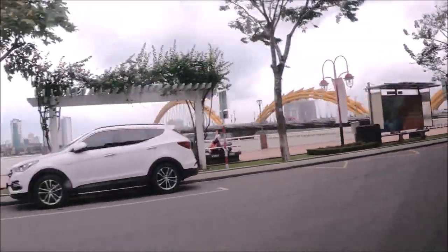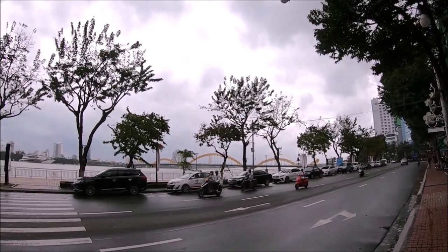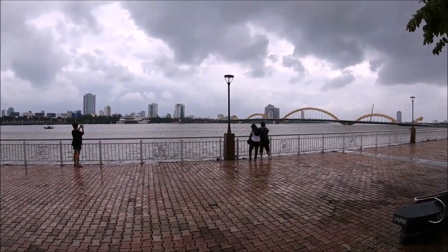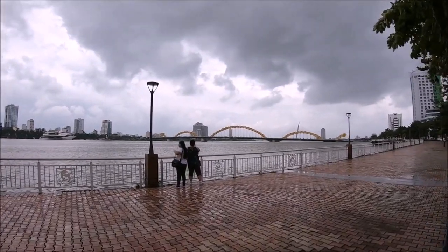If you want to walk on the bridge, you can — there are actually two pedestrian sidewalks in both directions. We didn't walk on the bridge, but we did drive through it several times.